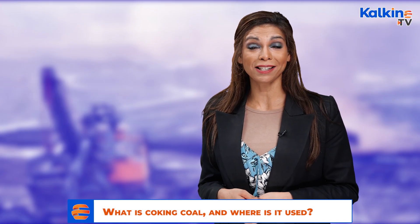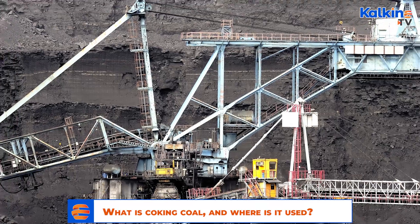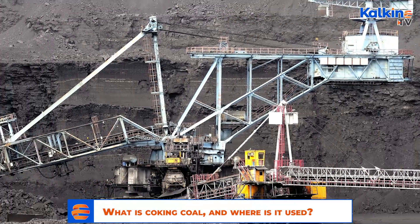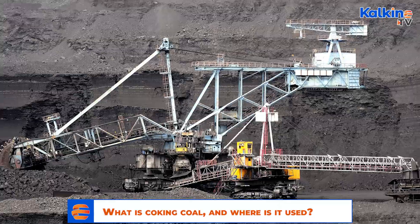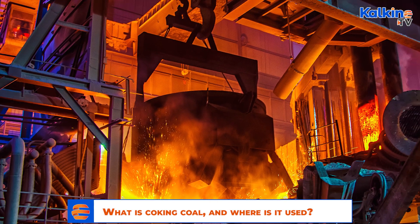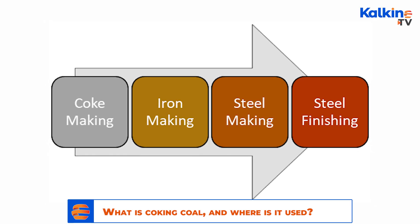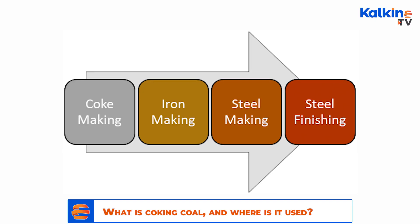Since steel is the most widely used construction material, miners across the globe are compelled to produce coal despite significant environmental concerns. How is steel produced? The entire steelmaking process is divided into four main parts – coke making, iron making, steel making, and steel finishing.